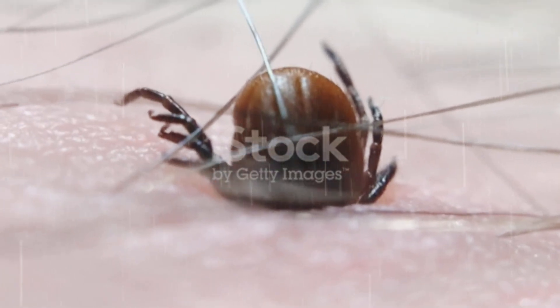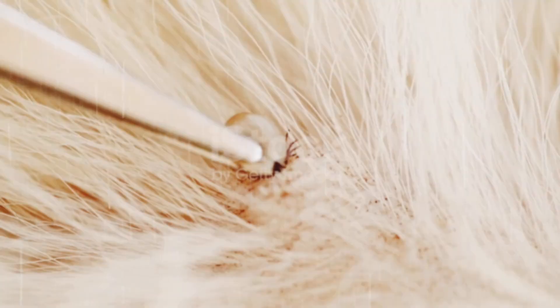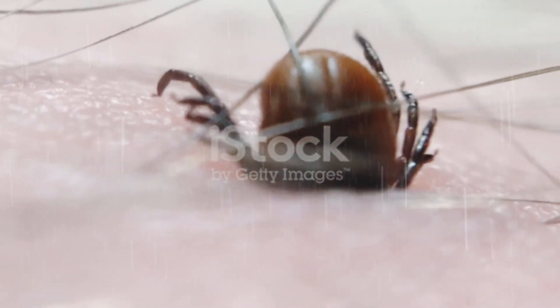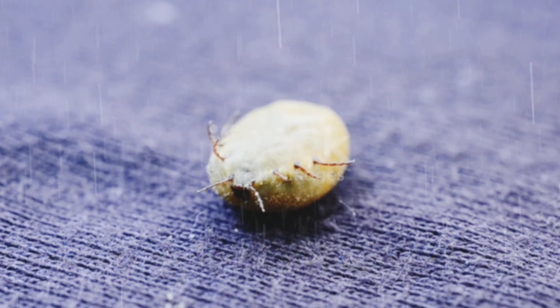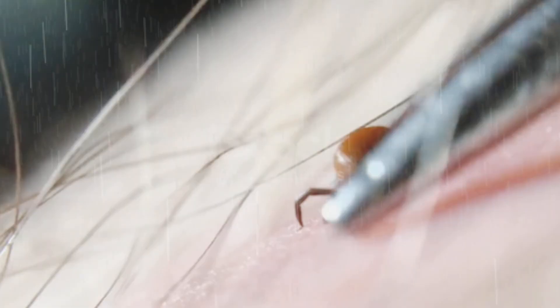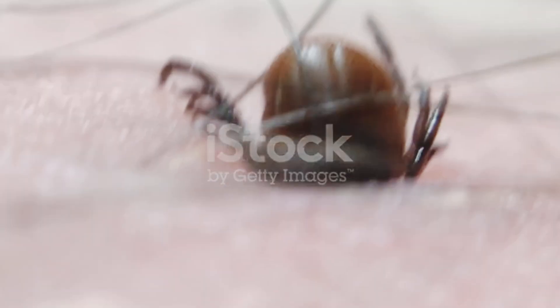Once a tick senses a host, it starts a behavior called questing. This is where the tick climbs to the tips of grass, bushes, or low tree branches, extending its front legs like it's waving in the air, waiting for the perfect moment to grab onto your dog. Here's the creepy part: ticks don't jump or fly. They wait patiently, sometimes for hours or even days, perfectly still. The moment your dog brushes past, they latch on instantly — and once attached, they are nearly impossible to remove without careful attention.